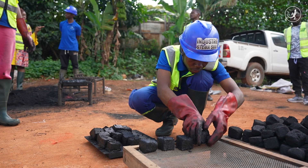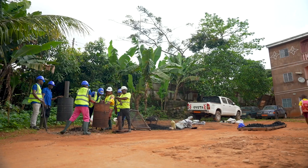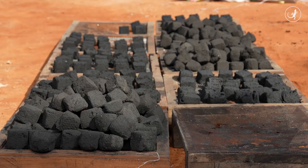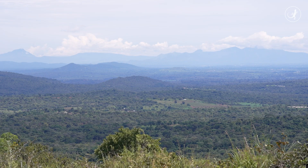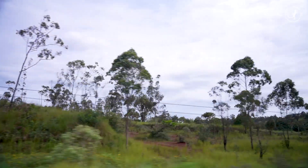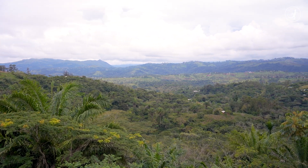Steve produces around three tons of biochar a month, but this is still not enough to have a significant impact, given the lack of resources to scale up. Cameroon has one of the largest forest areas in Africa, but between 2002 and 2020, the country lost more than 700,000 hectares of forest, according to Global Forest Watch.